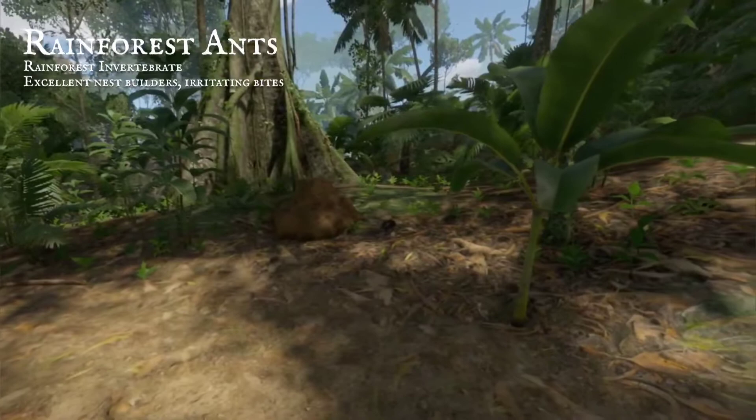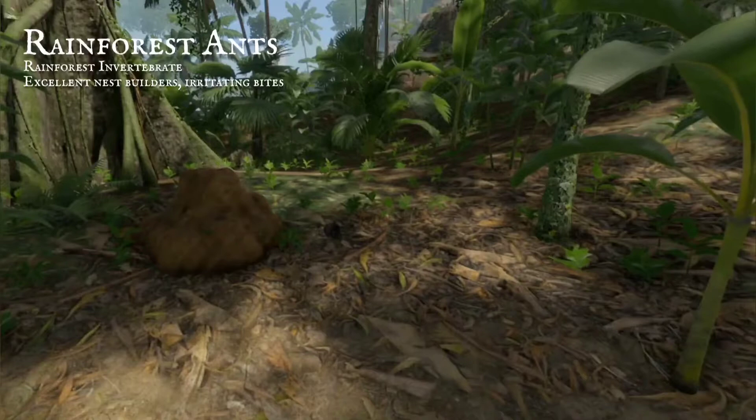Amongst the thick vegetation, small clearings are the best, for ant colonies to settle and build their towering nests.